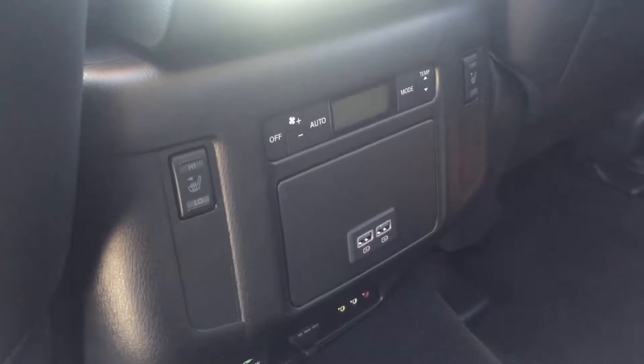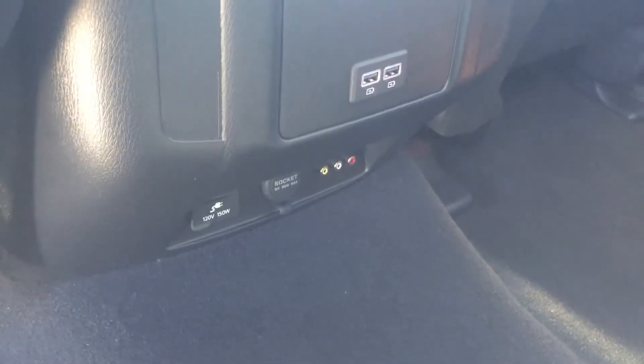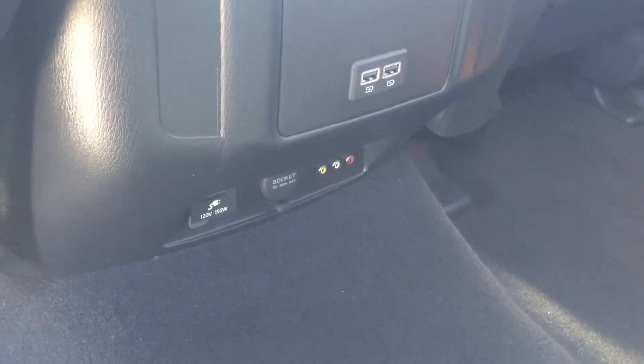It also has dual climate control in the back with heated seats, RC hookups, an outlet for house and car chargers, and dual USB ports. Overall, this whole vehicle is fully equipped — it's a really nice rig.